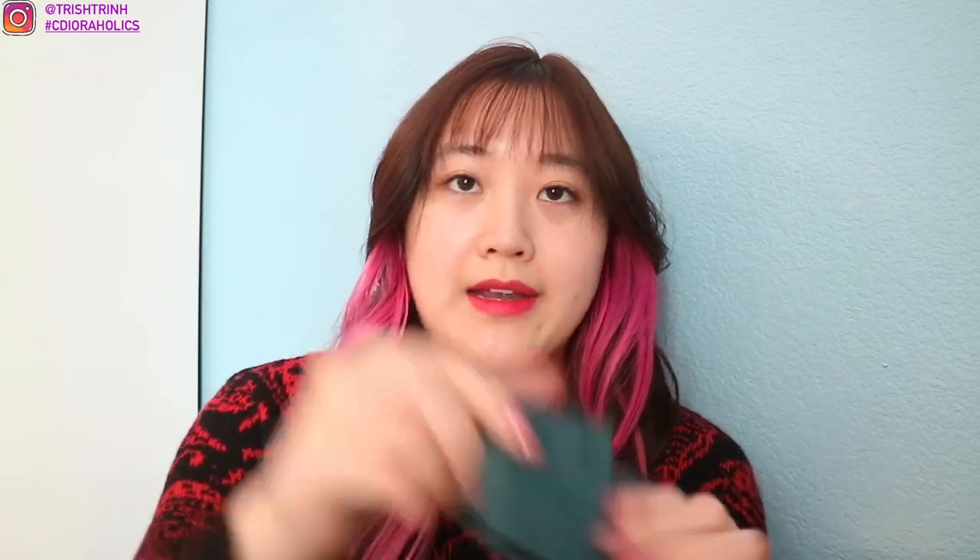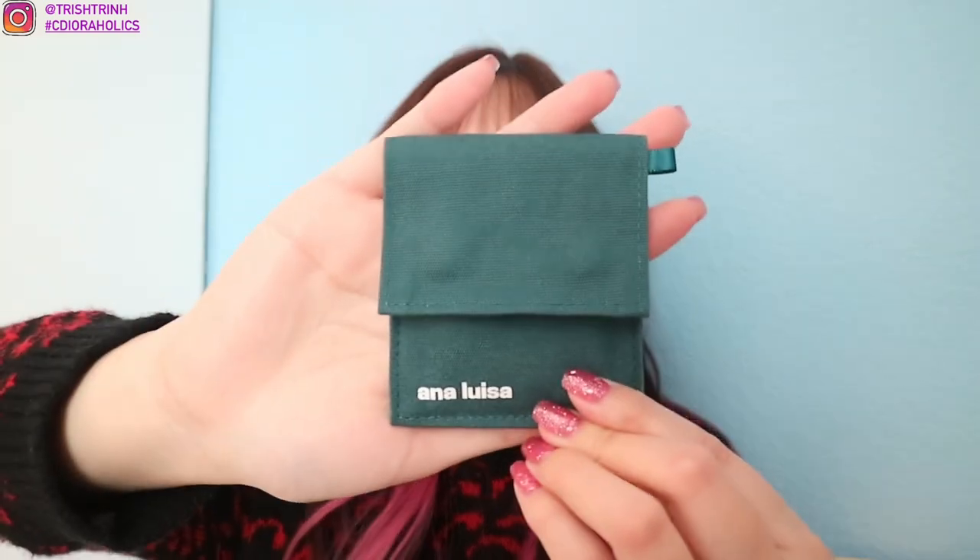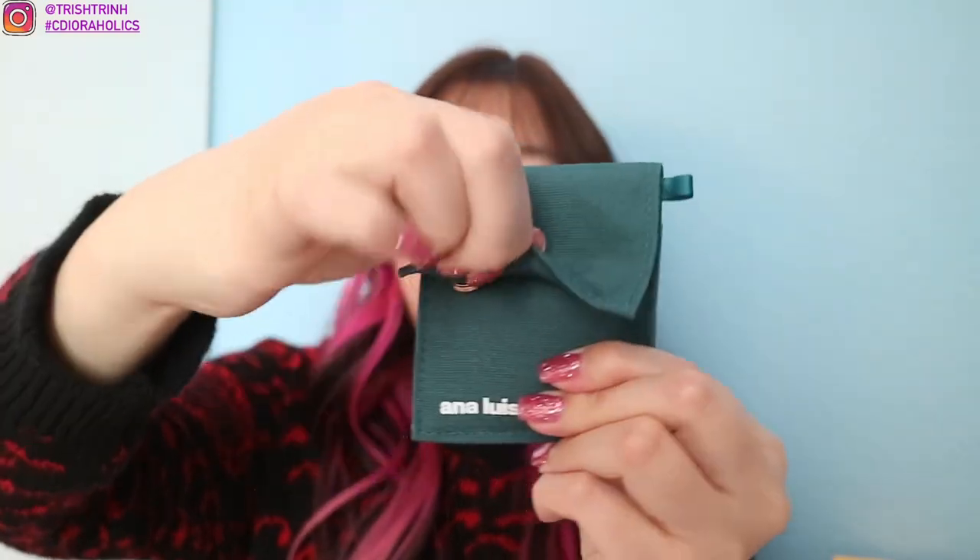Their pieces come in these cute little travel dust bags, and what I love about these dust bags is they have a magnetic closure. Here is the green dust bag — it is magnetic. I love it because I can put it into my handbag, so when I'm eating I can take off my jewelry. I don't want my jewelry to get dirty or greasy. I really, really love their jewelry.